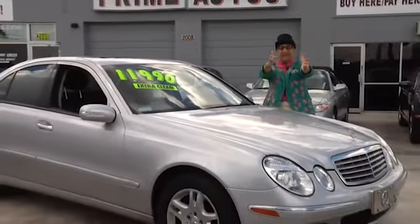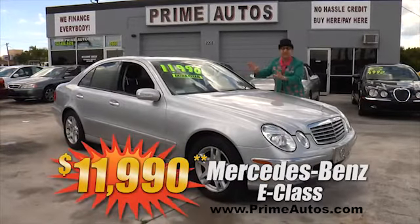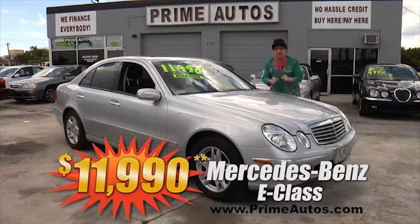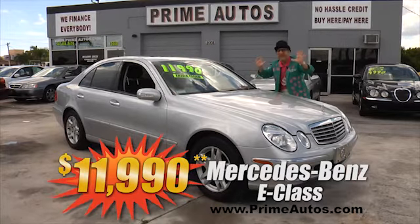I can't believe it! Prime Motors has this double extra clean Mercedes-Benz E-Class Premium Luxury Sedan with leather, moonroof, and all the amenities. This one's only at Prime Motors, and this one's only $11,990.